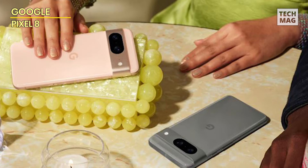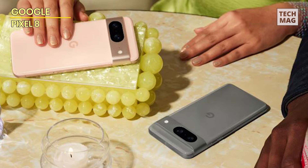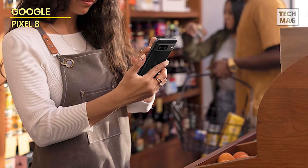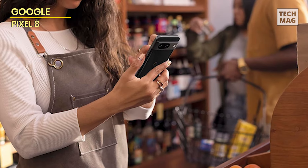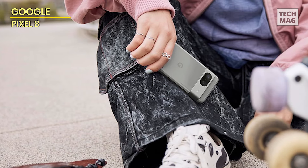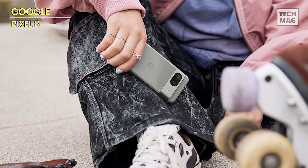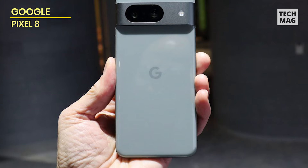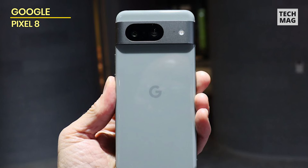Powering the Pixel 8 is Google's latest Tensor G3 processor. This is also the first smartphone to offer seven years of software and security updates, giving the phone another five to six years of life from 2024. At $549 for the 128GB variant and $609 for the 256GB variant, the Google Pixel 8 is a great mix of compact form and functional hardware. Those who wish to save more can also go for the Pixel 7a at $399 for the 128GB — it's a no-brainer.